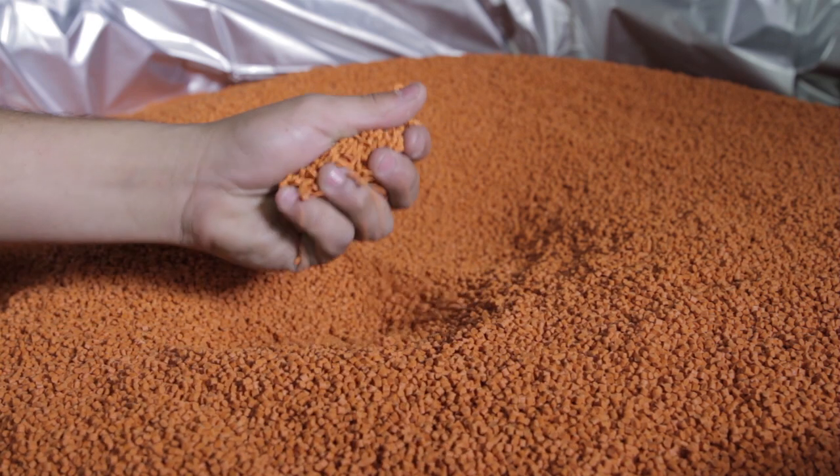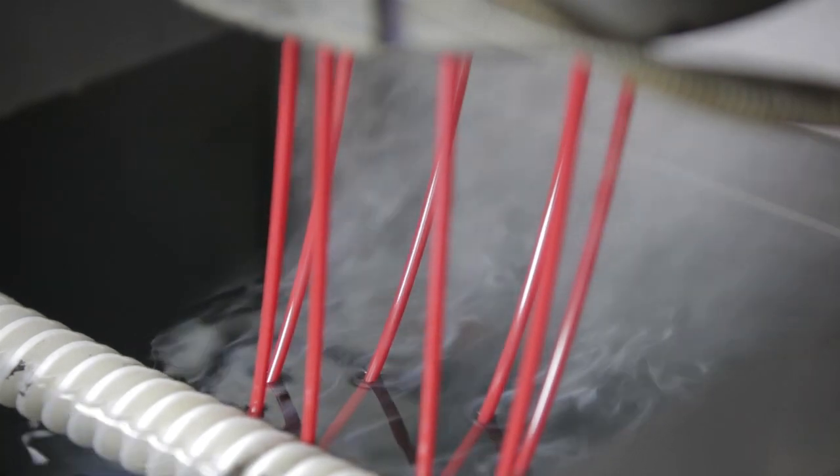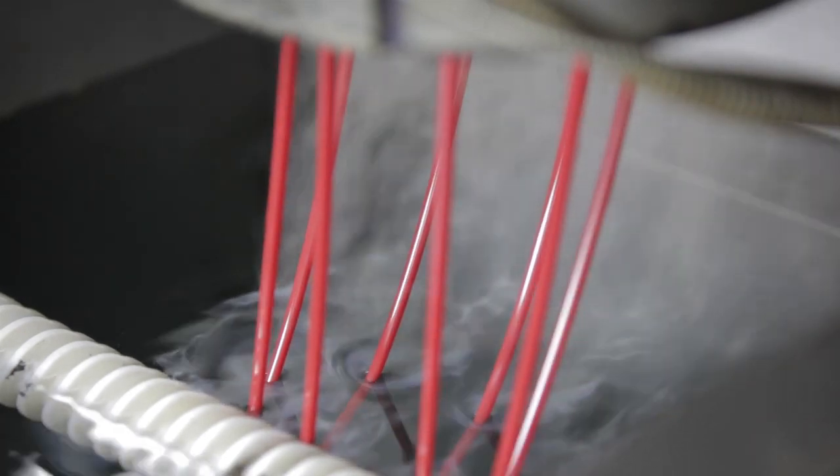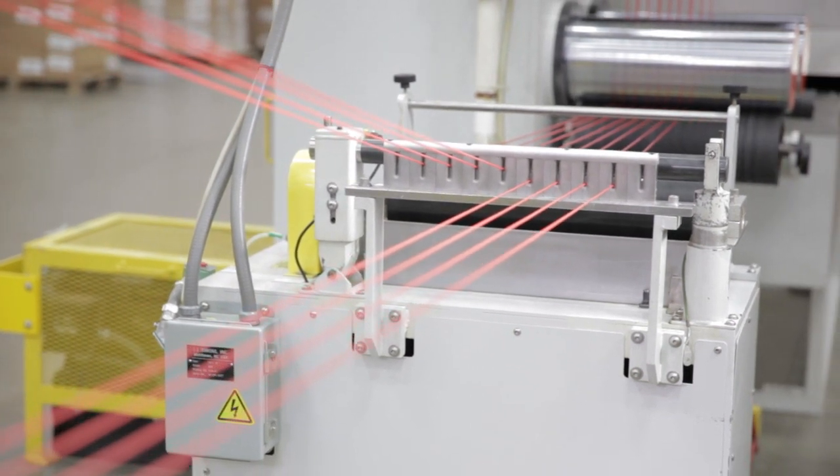Here, large extruders produce almost all varieties of STIHL trimmer line. Compounds have been formulated and colored to exacting STIHL specifications. They're melted and pushed through a die to take the desired shape of the trimmer line.